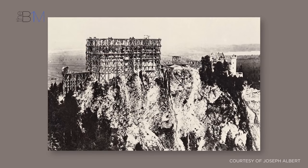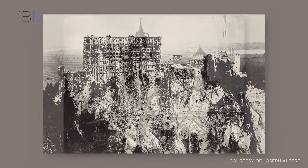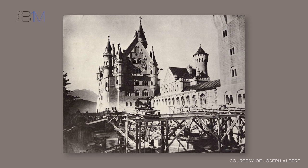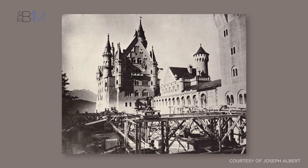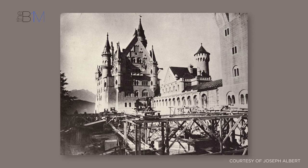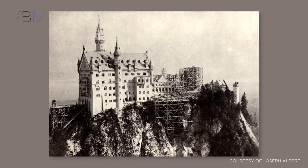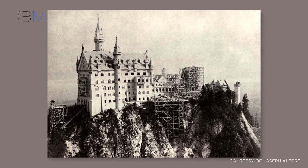Building such an ornate structure perched along the sheer cliffs of the outcrop was extremely difficult. At the time, the construction team were making use of the latest building techniques, including cement for the foundations. The walls were formed with brick, clad with light coloured limestone. Steam engines drove cranes, powering the stone and masonry materials up the mountainside to the construction site.